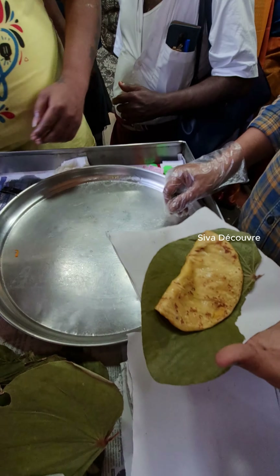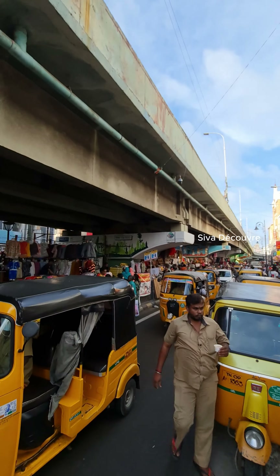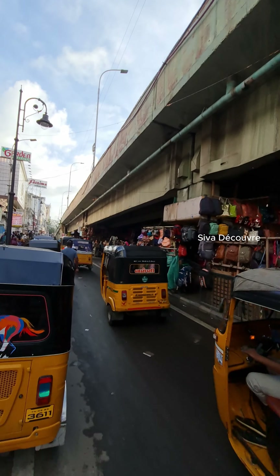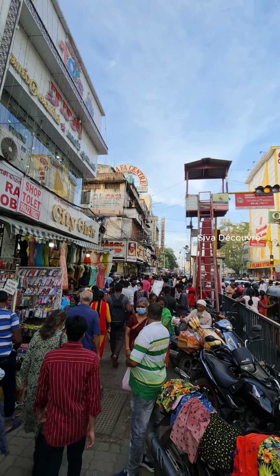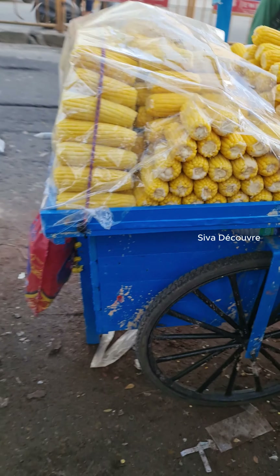Some fresh coconut water to refresh this hot day. And here are some corn — balled corn mixed with some spices. Look at this, preparing this very nice hot corn.